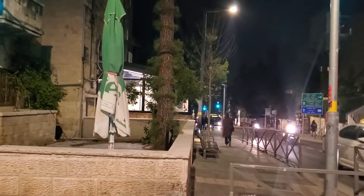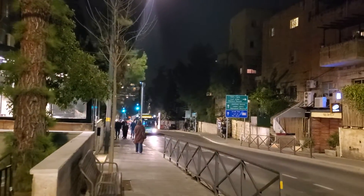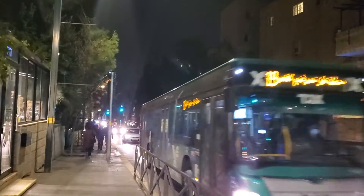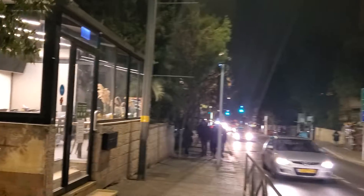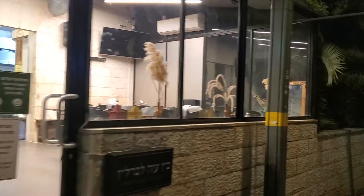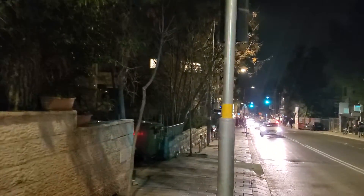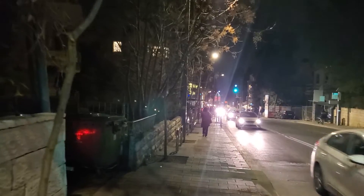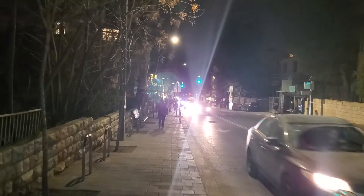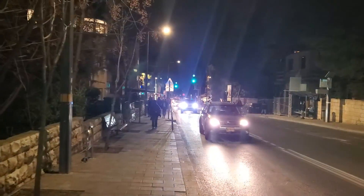This is Azza Street in Rachavia, Jerusalem. As you can see, it's a quiet neighborhood, but with a lot of restaurants and coffee shops. Azza — of course Azza with an 'I' in — is the same as Gaza with a 'G' in English, or Raza with an 'R' in Arabic.